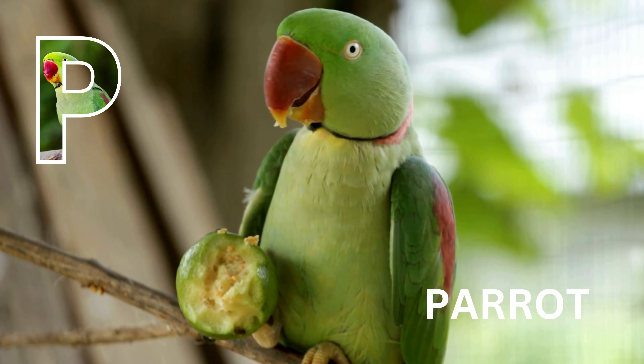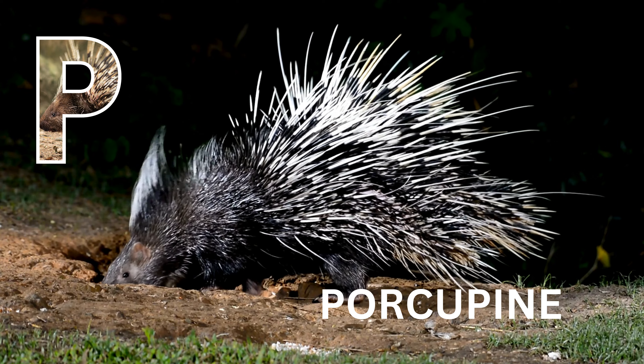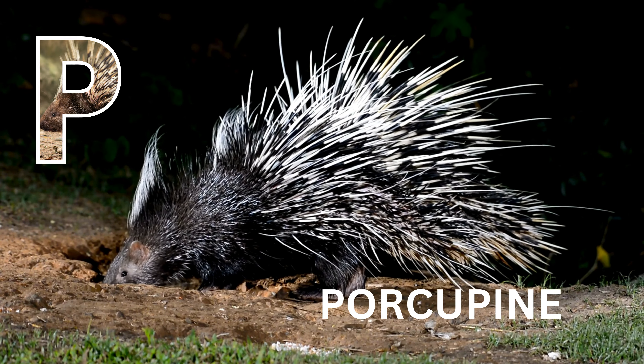P is for parrot. Parrot. P is for porcupine. Porcupine.